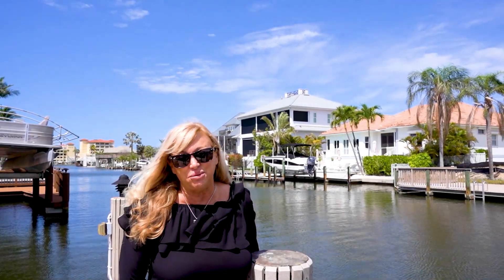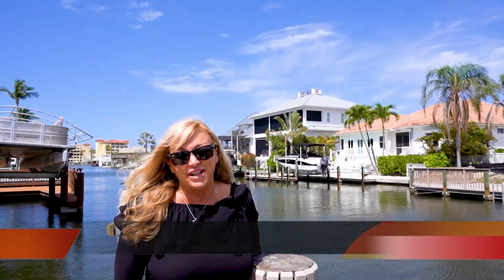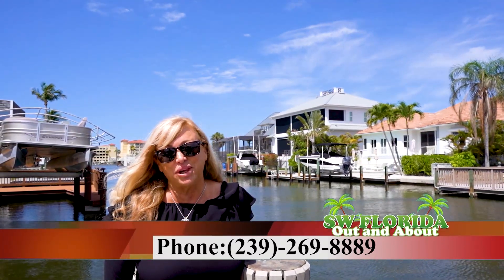Thank you for taking this tour with me today. I'm Mary Vesche with John Irwood Christie's International Properties. For more information, please call the number below.